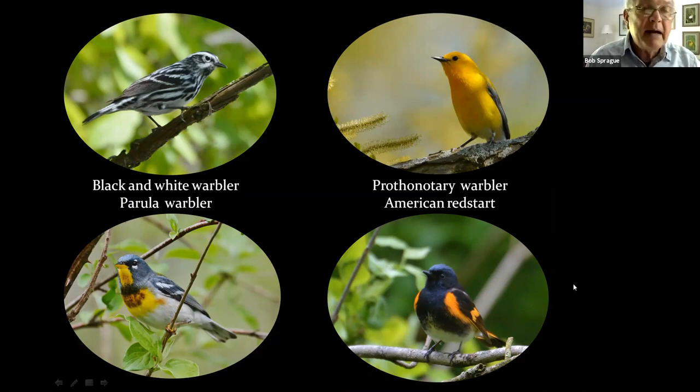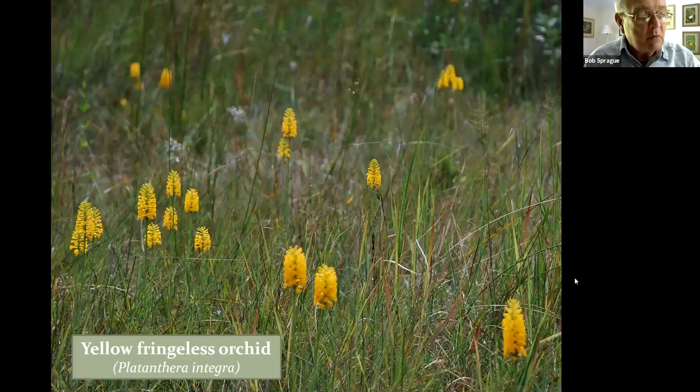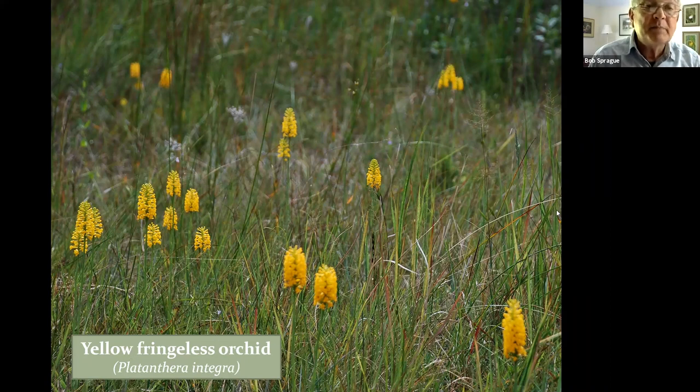Now we've descended about ten feet, gone through another sphagnum bog, and we're coming out onto a wide-open sunny savannah — one of the most remarkable sites we've ever seen for wildflowers. This is the yellow fringed orchid — I know it's not exactly yellow, it's sort of orange; I call it the ripe-mango color. This plant is near and dear to me for a variety of reasons, not least of which is its beautiful flower, but also because I spent probably ten years trying to find it the first time.